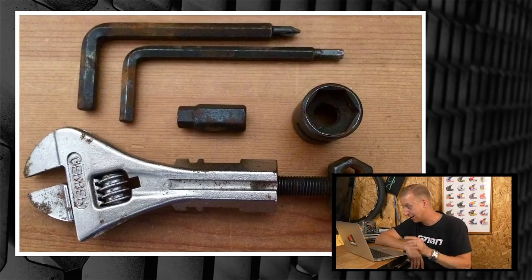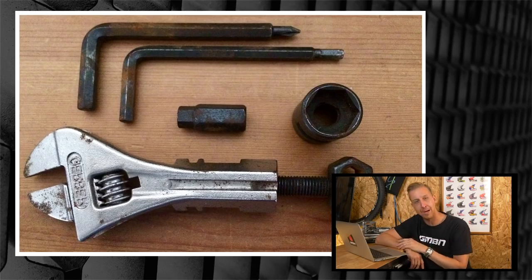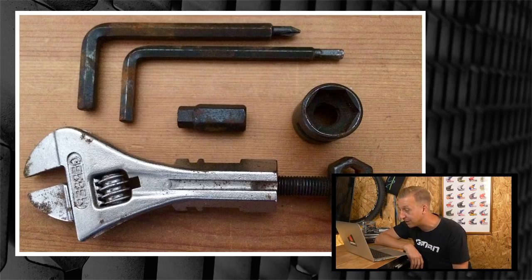Also from Phil is a Gerber Cool Tool from 1990. I remember the Cool Tool — that's mental, it's so old. You've got 4, 5, 6, and 8mm Allen keys, a crank socket, adjustable spanner, chain tool, and a Phillips cross-head screwdriver for adjusting your rear mech. Actually it's a pretty useful tool all round. Looks like you still use it as well, which is nice.